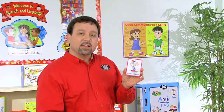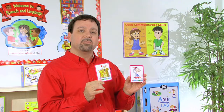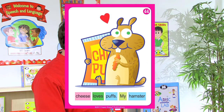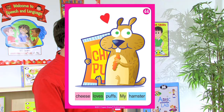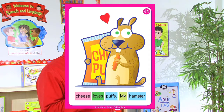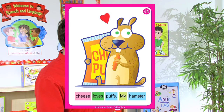Now, if we take a look at the cards, we have cards that have varying sentence lengths, or varying number of words that the students will use to make these sentences. For example, here on this card we have: cheese loves puffs my hamster. The student will look at the illustration, and then they'll correctly sequence the words to make a sentence. In this case, it would say: my hamster loves cheese puffs.